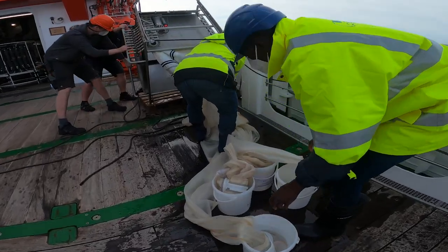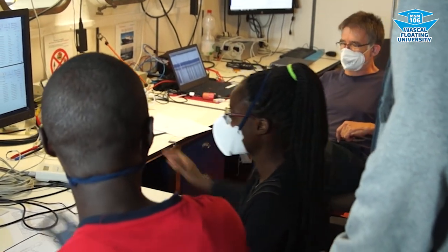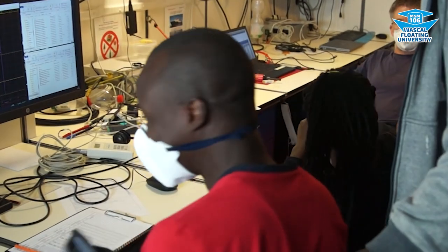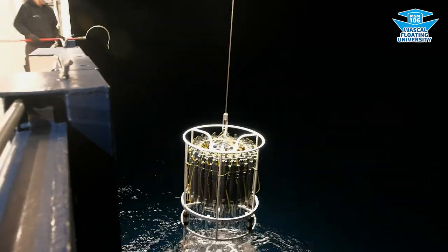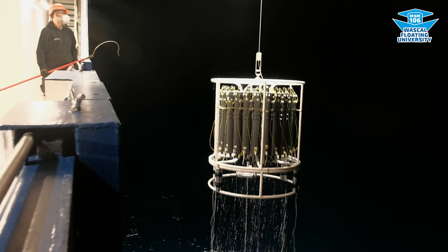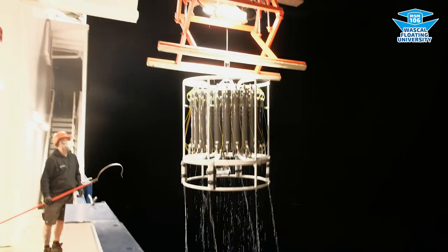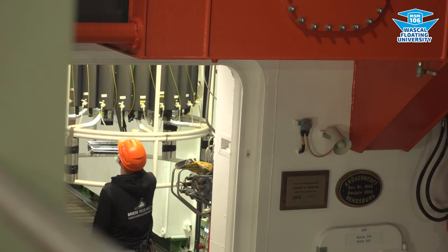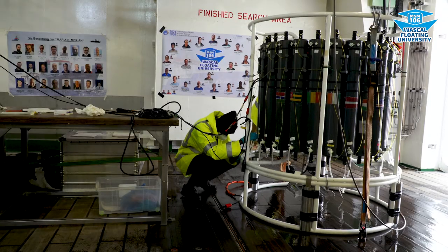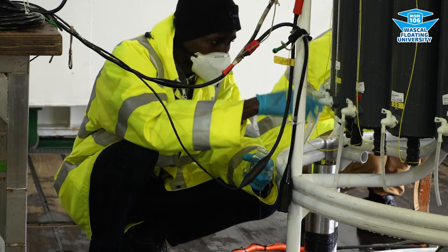The scientists on board introduced us to the scientific equipment needed to get our samples. For example, we learned from Tim and Andreas how the most important oceanographic instrument — the CTD — is deployed. The CTD measures temperature, salinity, and depth as it is lowered down into the ocean. The gray bottles attached to it bring up water samples from the ocean and can be closed at a specific depth.